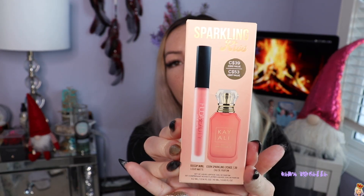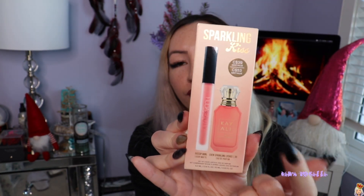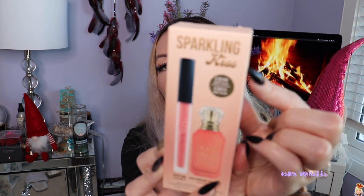I did get this gift set here. This is like a mini set from Huda Beauty and Kay Alley and it looks like this. You basically get a full-size lippy and then a mini perfume, and this is what I want to travel with. It's called Sparkling Kiss and it is $53 Canadian. It does have a full-size lippy in the color Gossip Girl and I love Huda Beauty's lippies.